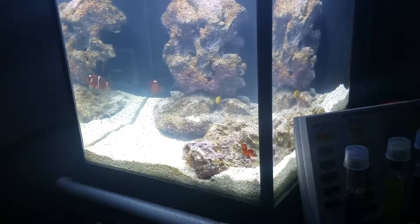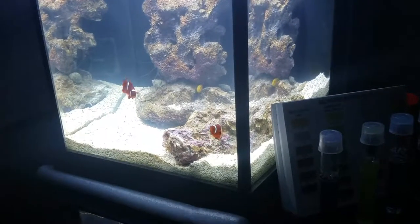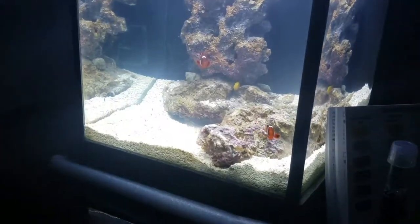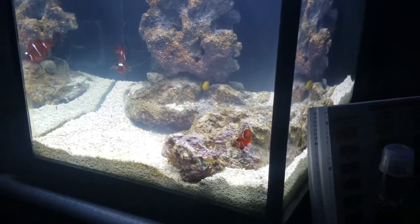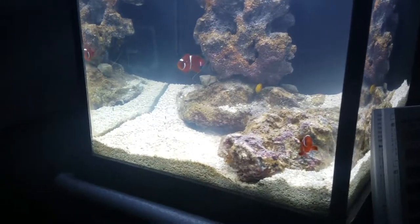They're going to be hanging out in this tank for a little while, and once they get a little larger they'll go back to the 125 gallon — or whatever form that tank will be in, as I'm planning on transitioning it to a cube. When I came home from the beach, there was a bloom going on in the tank.